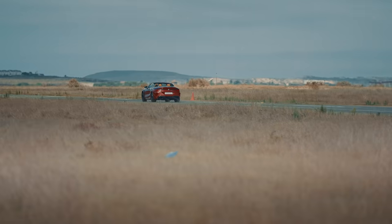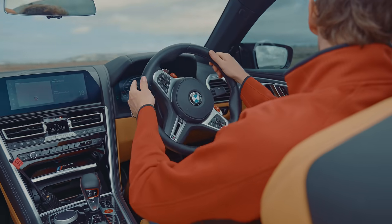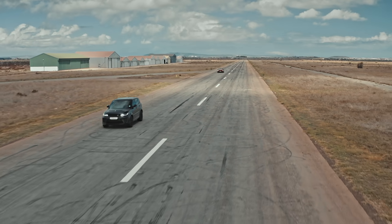The gap was so large that we thought maybe something had gone wrong in the SVR, so we decided to give it another chance on the standing start quarter mile.